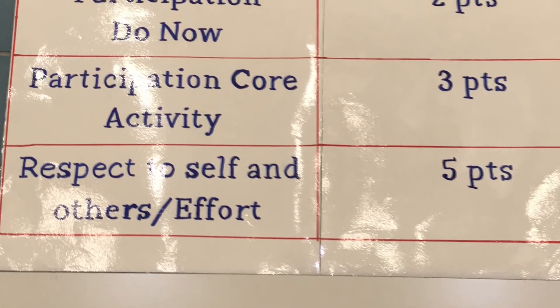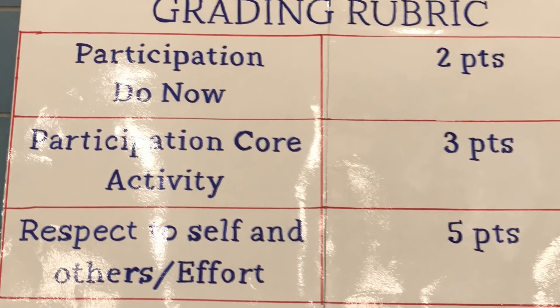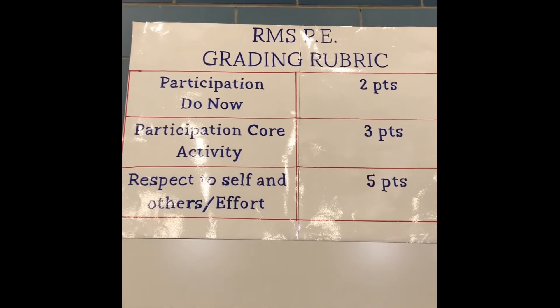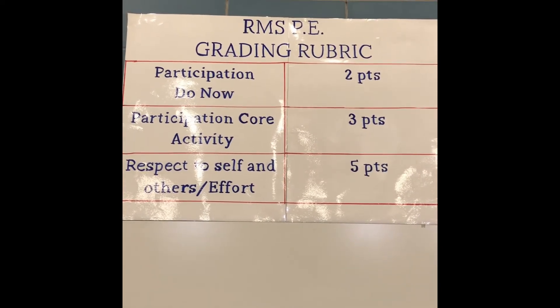We have a grading rubric. The grading rubric is participation in the do now, which is worth two points; the core, three points; and finally respect to self and others and effort, which is worth five points, for a grand total of ten points.